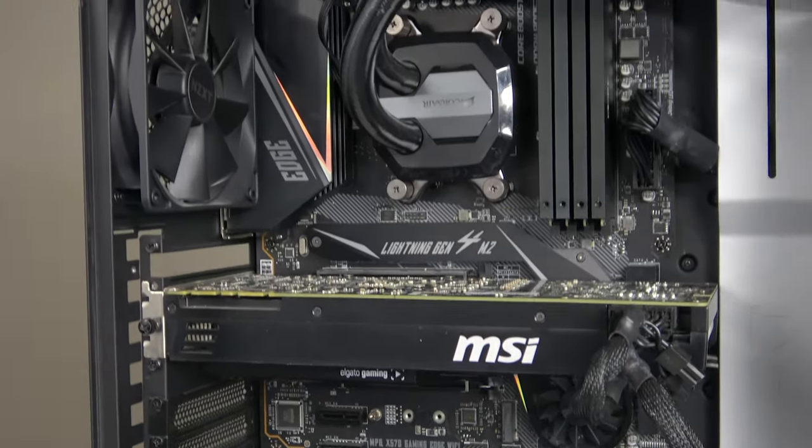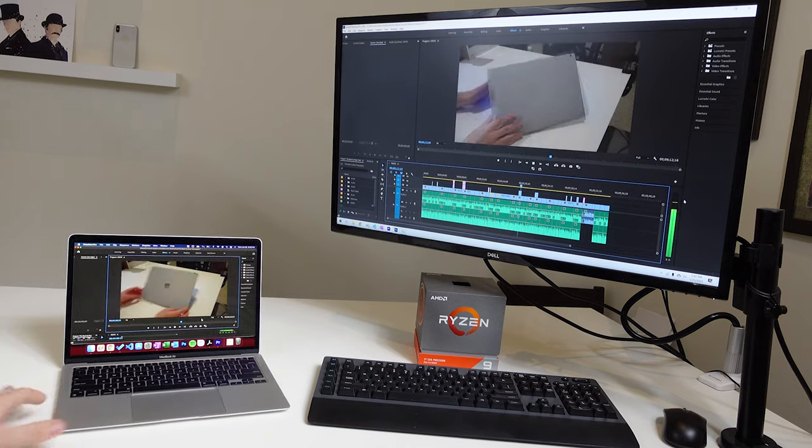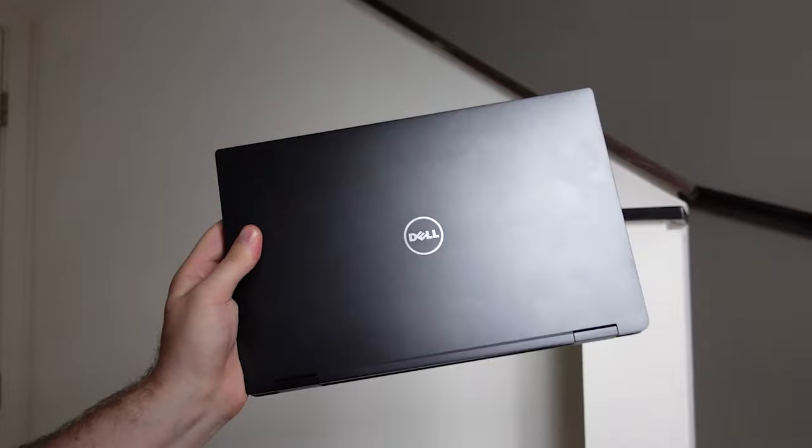The MacBook Air has basically unchained me from my desk. Previously I had a massive editing station for all my video editing; now I can get up, walk over to my couch, and just edit there — which is incredibly impressive. It's not the only laptop that can do that, but it is absolutely the only laptop that can do it without a fan, which I love. I'd love to see more devices made without a fan in the future.